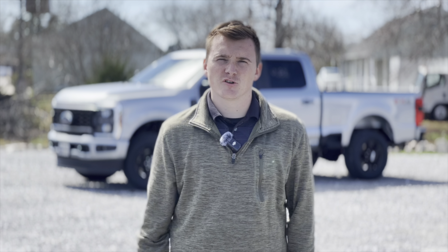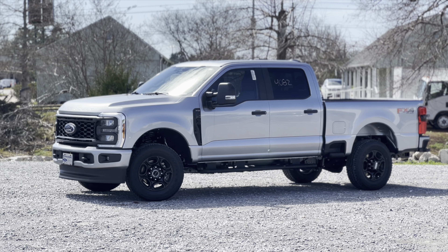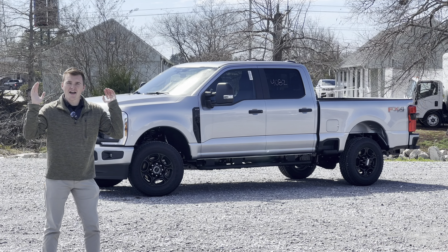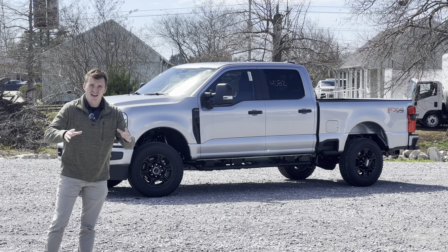Behind me is America's best value in heavy-duty trucks. Stay tuned for the rest. This is the F250 STX with the 7.3-liter V8. As I'm sure you heard from the intro, this is what I'm claiming to be America's best value in heavy-duty trucks.